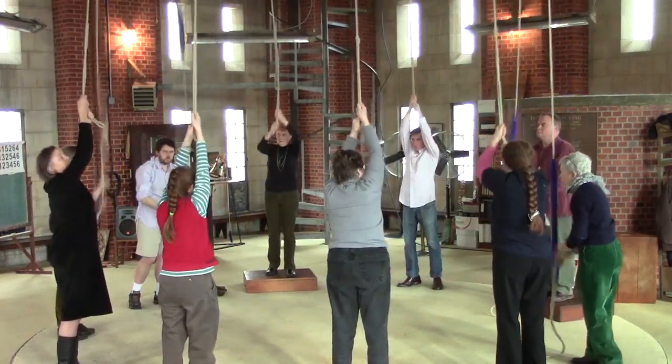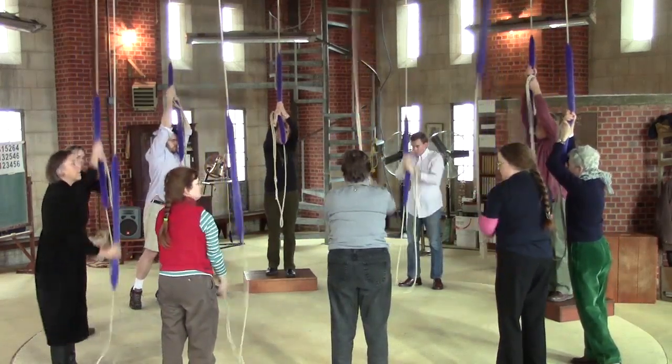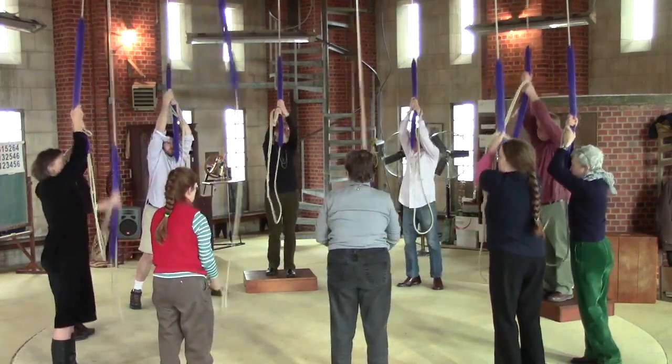With n notes, there are n factorial sequences in which you can play them. So with these ten bells, there are over three million possible orders, and it would take months to play them all.